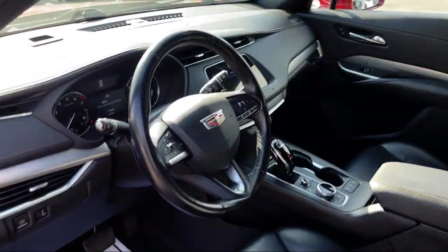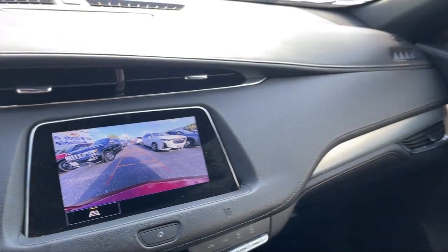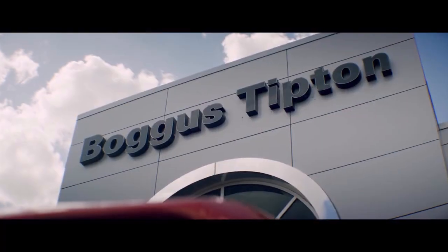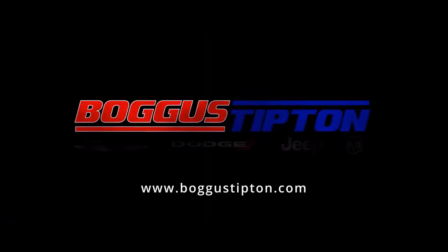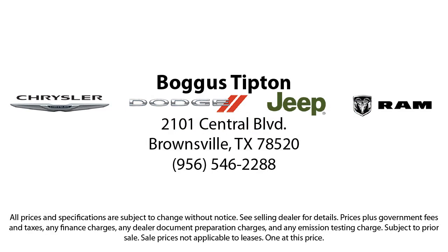Here at Bogus Tipton Chrysler Dodge, we pride ourselves on superior customer service. Our professional and courteous staff is here to make sure that your dealership experience is as smooth as possible — from the moment you set foot in our showroom to the moment you drive off our lot in your dream car. All that while offering the best deals and the lowest interest rates available. Come see us today. Bogus Tipton — Driving Tradition.